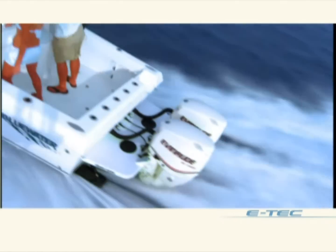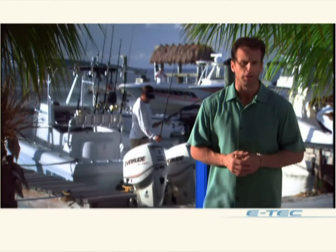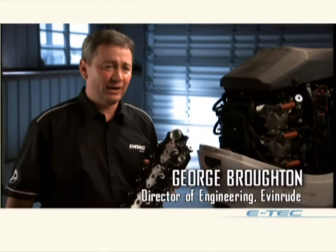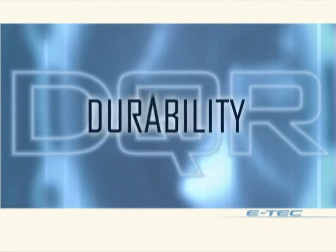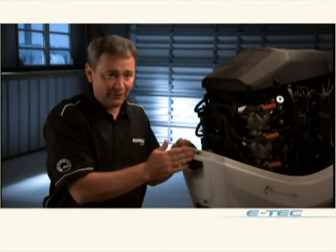E-Techs are designed around a single integrated vision. Evan Root calls it DQR: durability, quality, reliability. DQR means designing an engine that will withstand the worst the marine environment can throw at you. We build the E-Techs to be durable, starting with a simple low-friction design made of the toughest components in the business. We leave out the parts that can give you trouble — no exhaust valves, camshafts, belts, or pulleys. If those parts aren't there, they just can't break down.